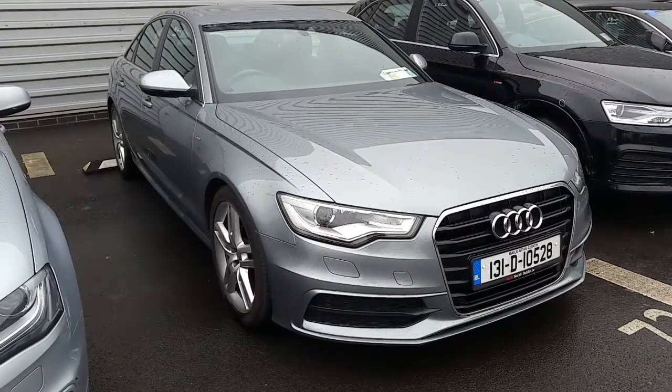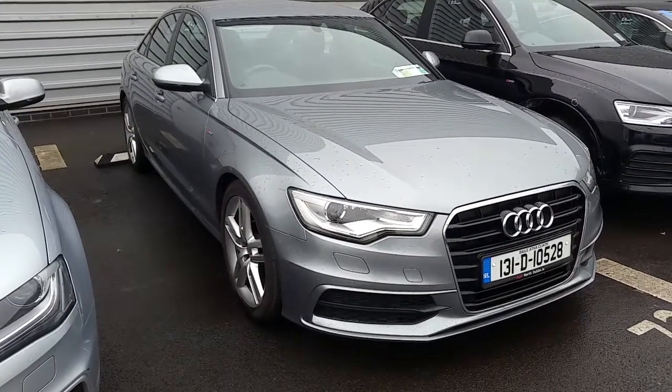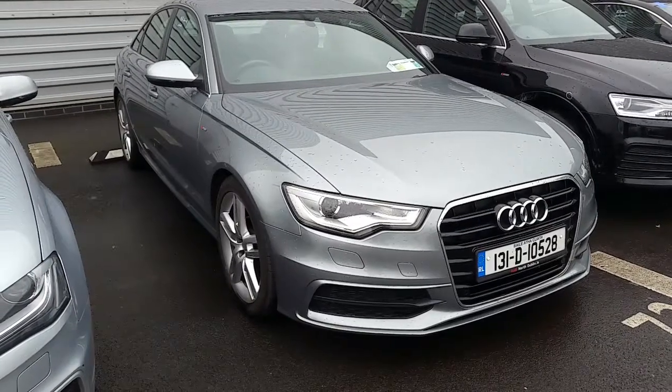Hi and welcome to Audi North Dublin approved used cars online. It's Johnny here from Audi North Dublin. Today we have this 2013 Audi A6 2 litre TDI with 177bhp Ultra S Line.